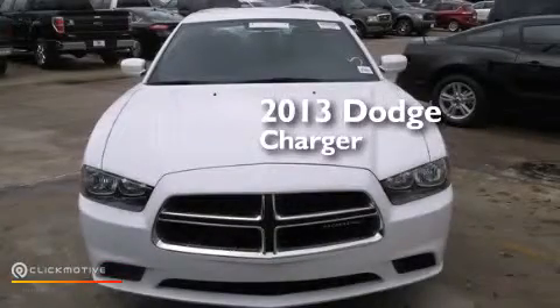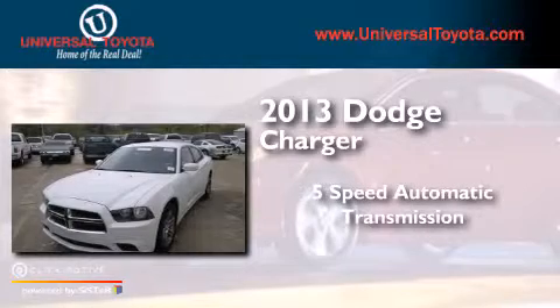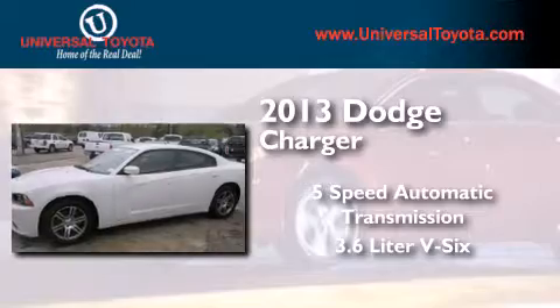This is a 2013 Dodge Charger. This four-door sedan has a five-speed automatic transmission and a 3.6-liter V6.